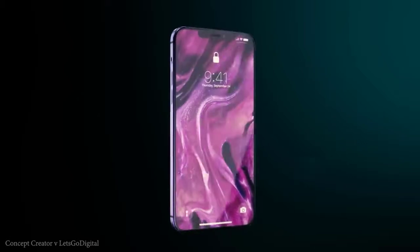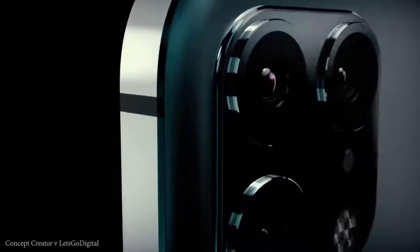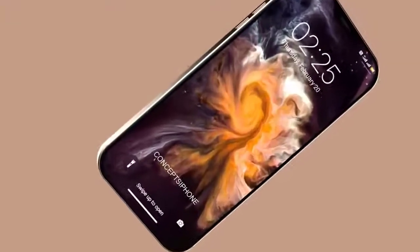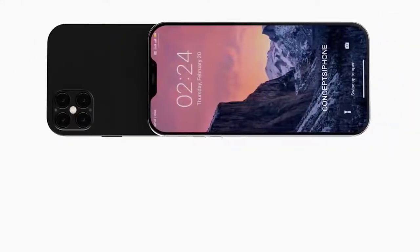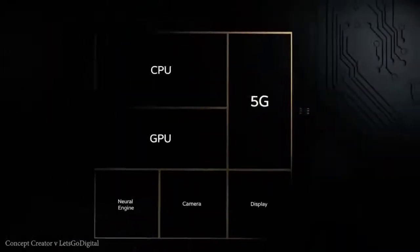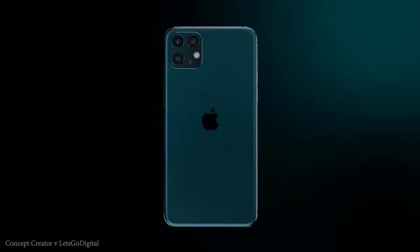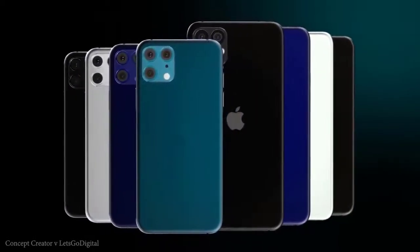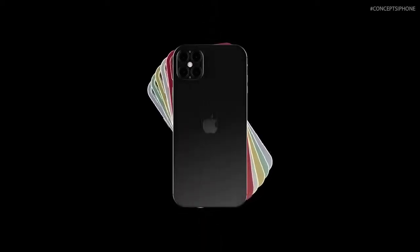There are reports of an in-display fingerprint scanner potentially returning. Apple is also expected to be increasing the refresh rate on its displays — most firms have moved beyond 60Hz and Apple is joining this trend, though we don't yet know if it will be 90Hz, 120Hz, or a mix across the range. For cameras, the more premium models will have more lenses. Both the iPhone 12 Pro and iPhone 12 Pro Max are expected to add time-of-flight cameras, which map 3D objects from further away and significantly improve AR and portrait-style effects. The two budget models will again have dual cameras, while the Pro models get a quad camera setup.